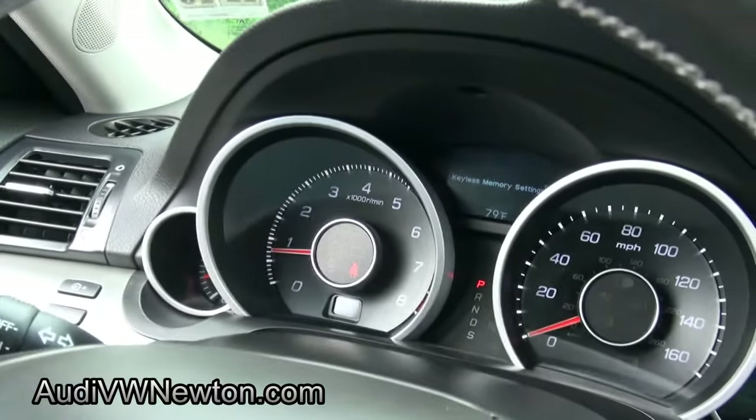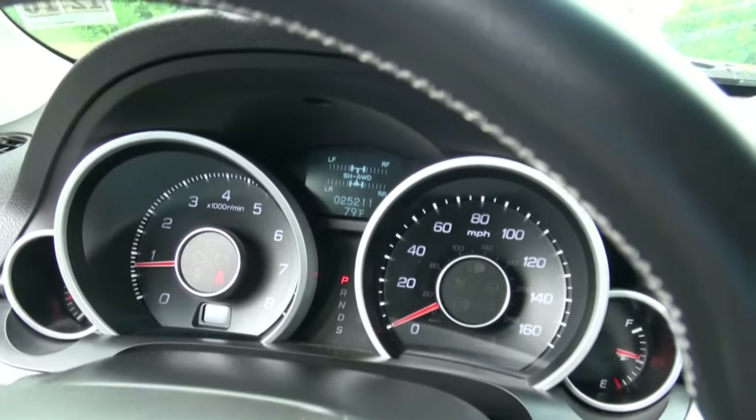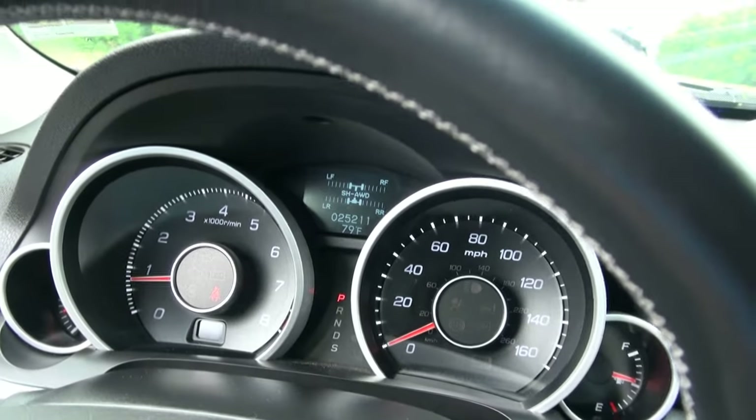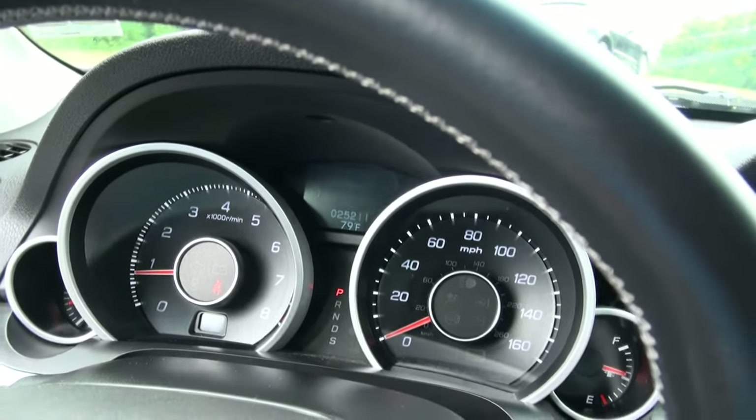This one has 25,000 miles. The display shows you how the super handling all-wheel drive is distributing itself as you drive. It also has paddle shifters — a lot of car for the money, definitely. It has this cool little tray in here, kind of like a secret compartment, plus auxiliary, phone capabilities, and MP3.